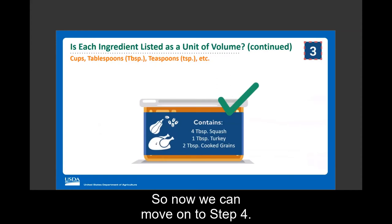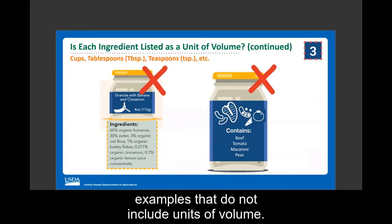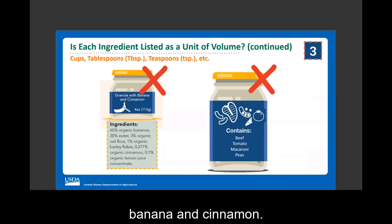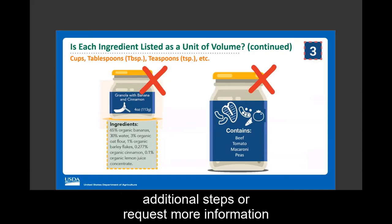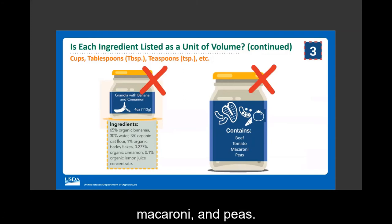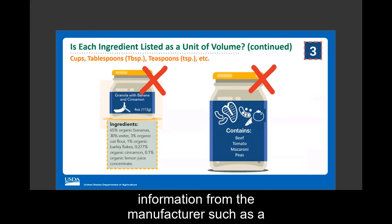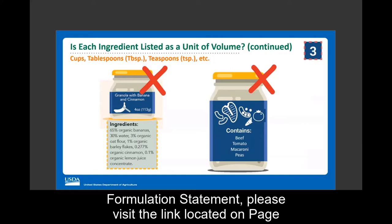Before moving to step four, let's look at examples that do not include units of volume. A combination baby food containing granola with banana and cinnamon lists ingredients as a percentage of total weight — to find the volume of the creditable ingredient (the banana), you would need to take additional steps or request more information from the manufacturer. Similarly, a beef, tomato, macaroni, and peas jar that does not list the amount of each ingredient would also require more information, such as a product formulation statement.